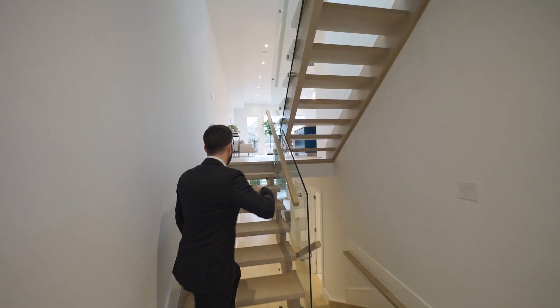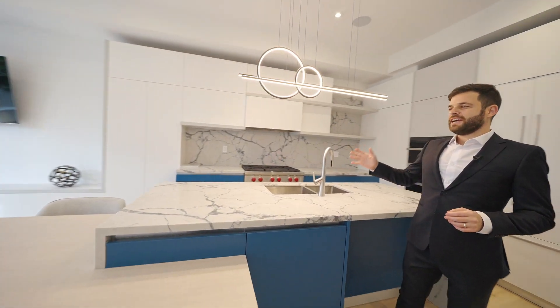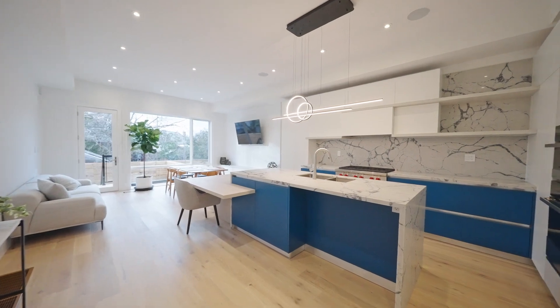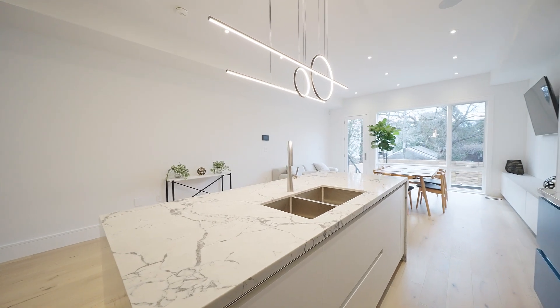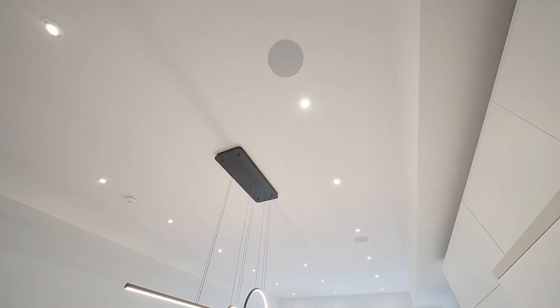Alright, follow me to the main level of the home. I love this open concept layout — it's great for day-to-day life and for entertaining. Notice the flooring: it's 3¼ inch engineered hardwood. There are plenty of pot lights and this is one of three separate audio zones in the house.